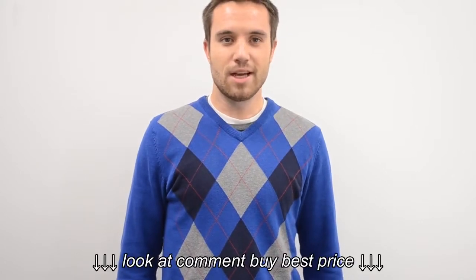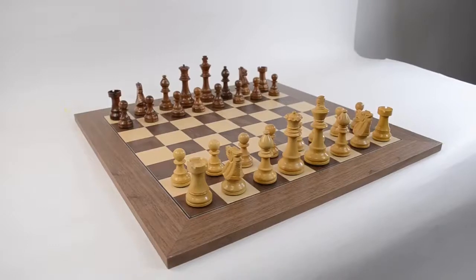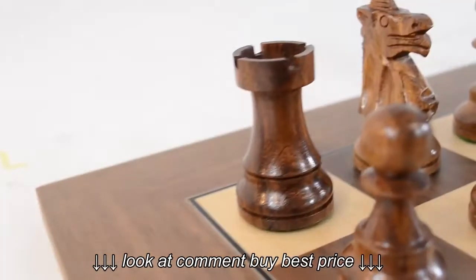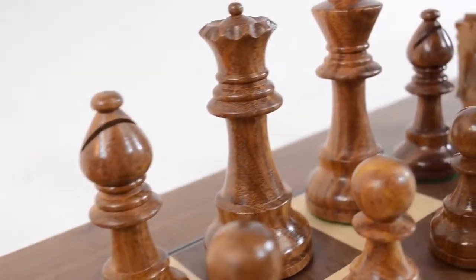Hey everybody, I'm Neil with Wholesale Chess and today we're going to be looking at our quality chess pieces. Our quality wood chess pieces are some of our most popular chess pieces in this price range.